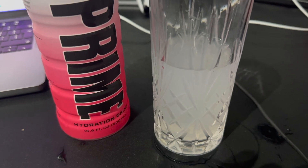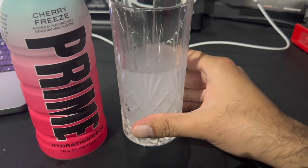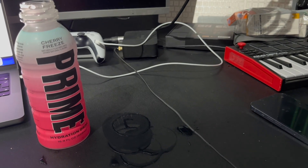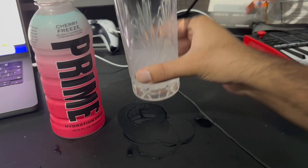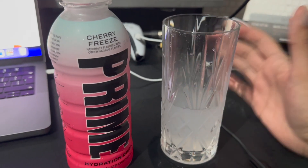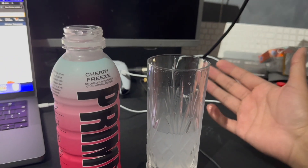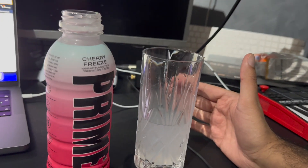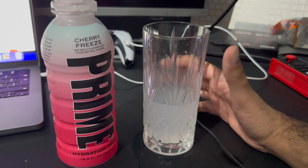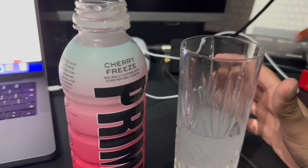It tastes like a cherry bakewell, which is quite nice. There's a very strong cherry flavor here — I'm quite impressed with this flavor, I do like it. Yeah, it's really nice, I can definitely see myself buying this again. In some cherry flavored drinks or sweets the cherry flavor is very artificial and chemically tasting, whereas this tastes quite natural.